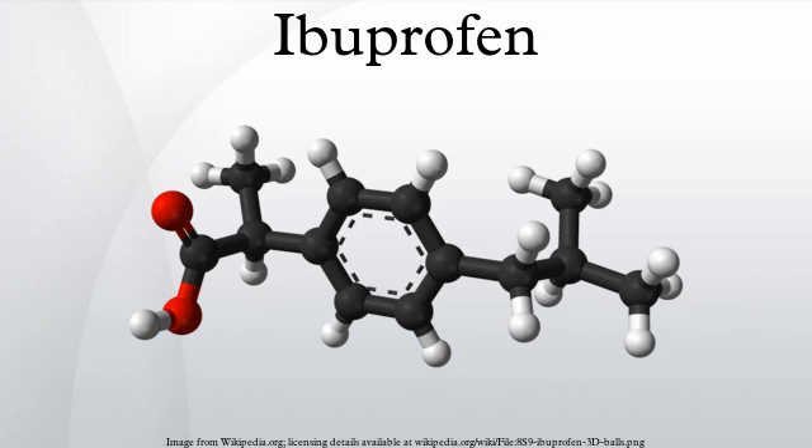Adverse effects: Common adverse effects include nausea, dyspepsia, gastrointestinal ulceration and bleeding, raised liver enzymes, diarrhea, constipation, nosebleed, headache, dizziness, rash, salt and fluid retention, and hypertension. A study from 2010 has shown regular use of NSAIDs was associated with an increase in hearing loss.